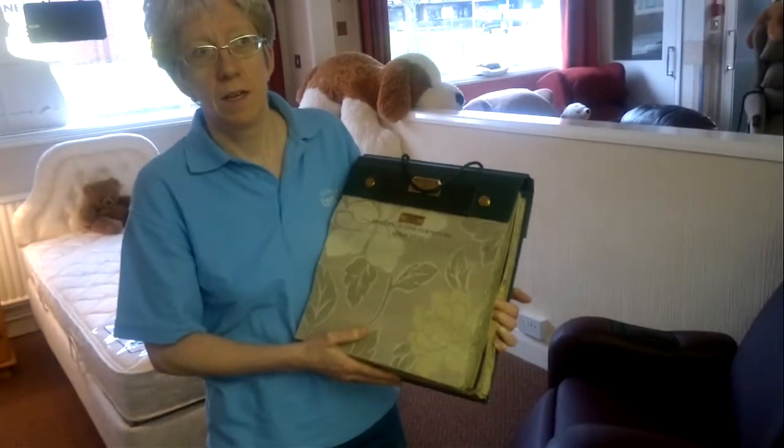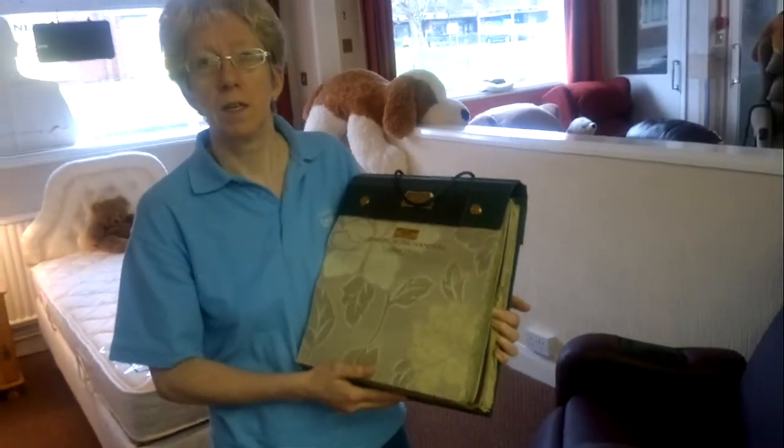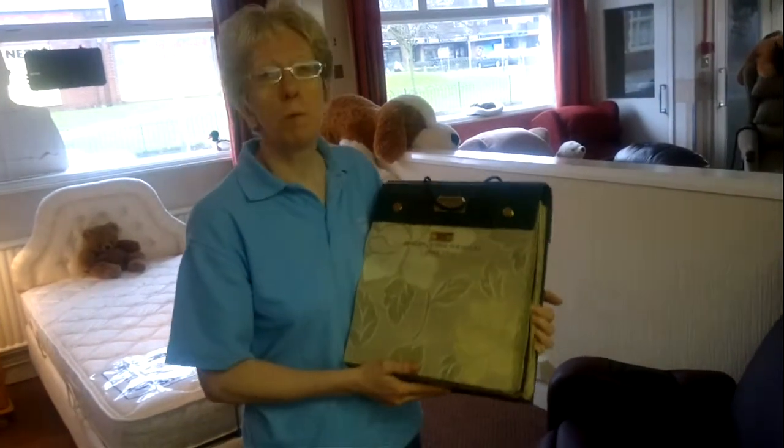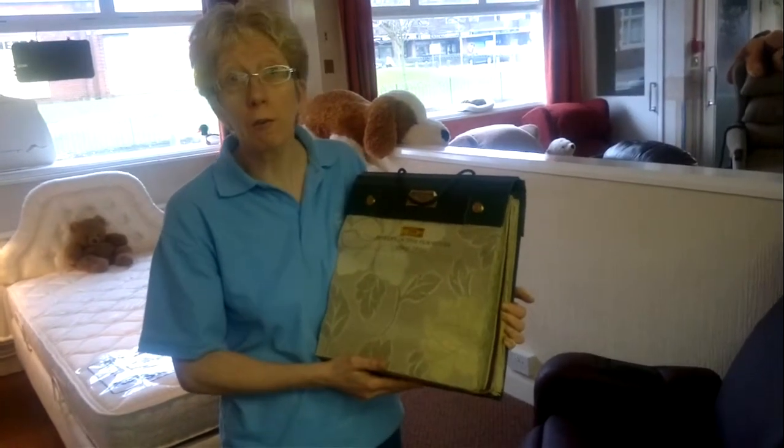And where's the showroom? In Morstanton. So what's the nearest road to get to here? Over on the main road between Newcastle and Burslem. Central Morstanton. Easy parking, free parking.